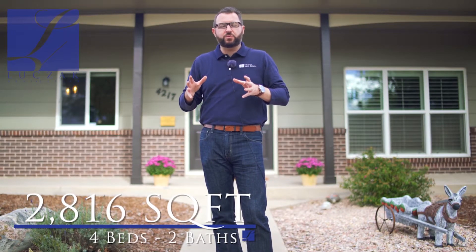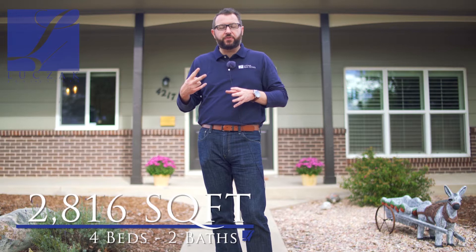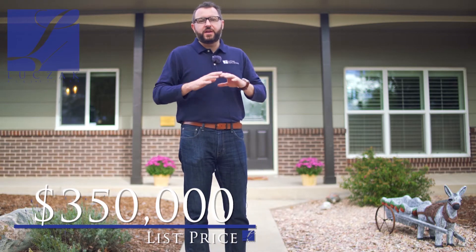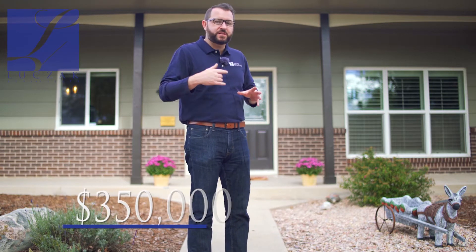This property is over 2,800 square feet. You've got four bedrooms, two bathrooms, and it's coming on the market at $350,000 — a great value for a beautifully maintained property. The updates inside are going to blow you away. Let's take a closer look at them.